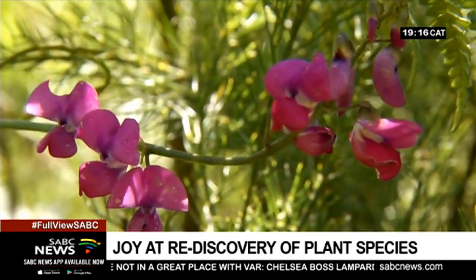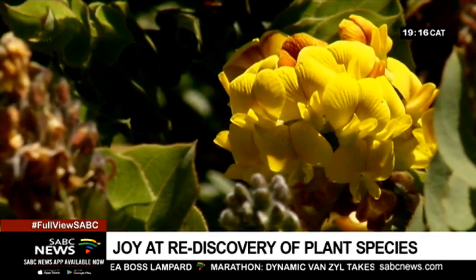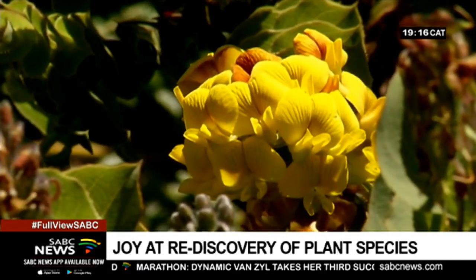Cape flora is especially difficult to discover, as most species are restricted to a really small patch, and it's easy to miss them if you don't go off the beaten path.